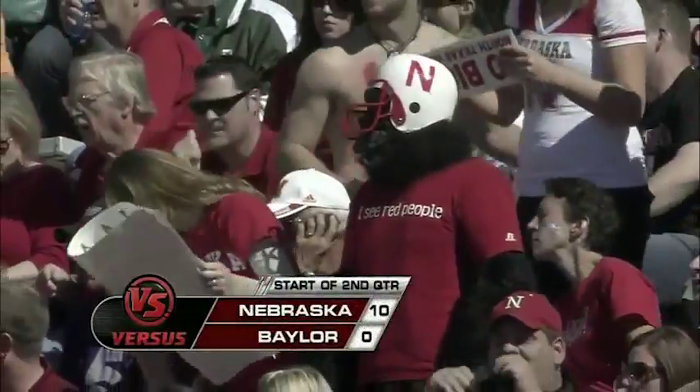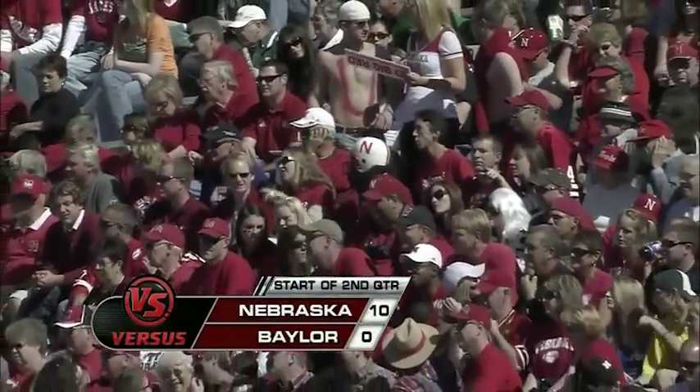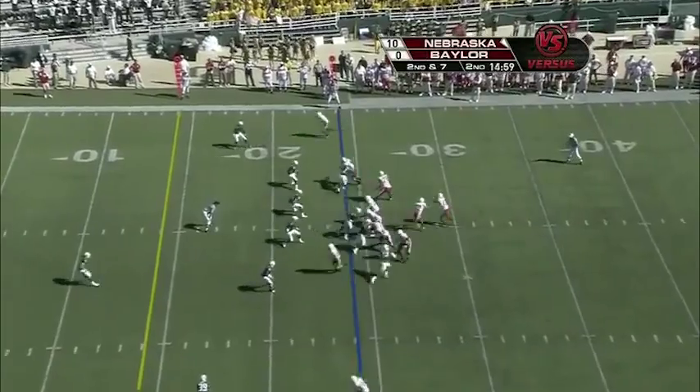We're trying to break a three-game losing streak in Texas dating back to 2006 versus Texas A&M. Along with Lewis Johnson and Kelly Stauffer, I'm Ron Thulin welcoming you back to Waco, Texas, where the Huskers lead 10-0 as we begin quarter number two.